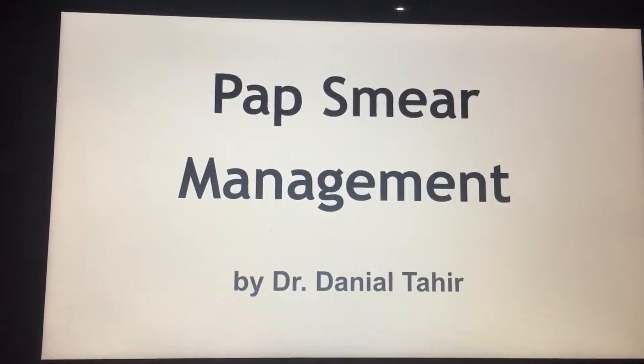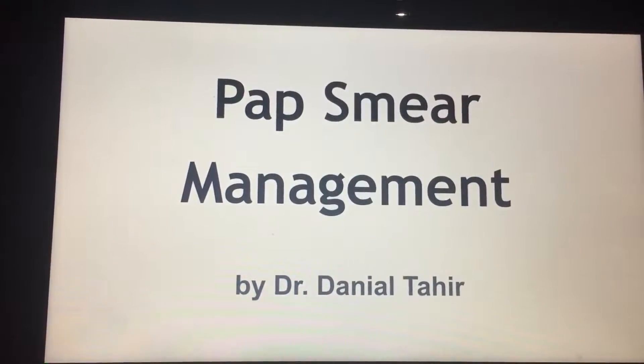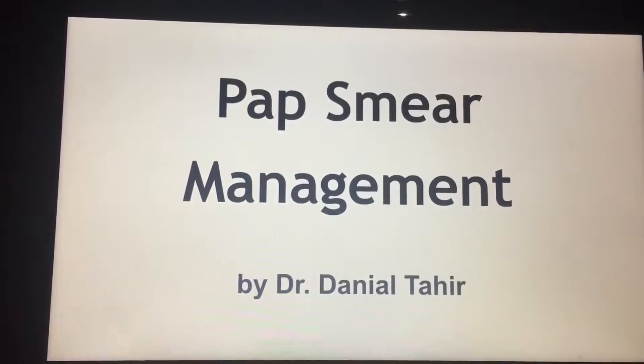In this video, I'll teach you what a pap smear is, how you interpret those results, and how you manage your patients.